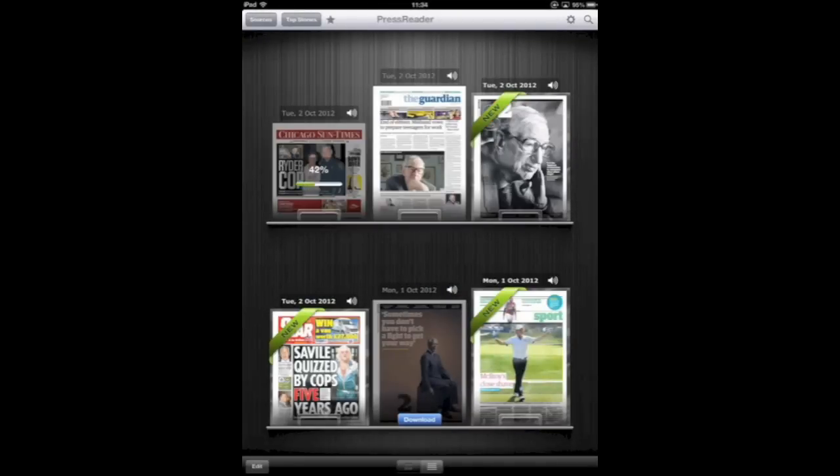As you can see, the downloads are pretty fast and once they are downloaded they're displayed in a nice news rack, which is quite handy for seeing all your different issues.